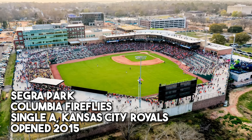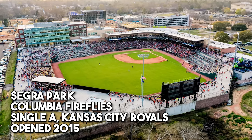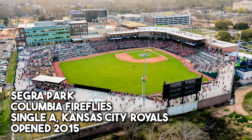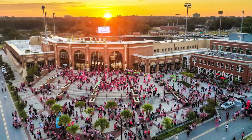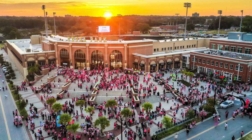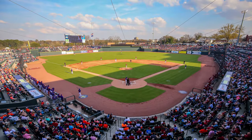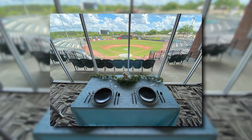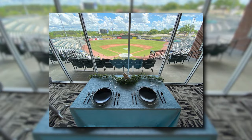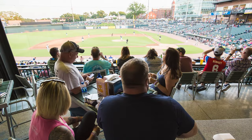Next is Segra Park in Columbia, South Carolina, home to the Columbia Fireflies. This opened in 2015, and in 2016 it was named Ballpark of the Year by Ballpark Digest — an immediate fan favorite as soon as it opened. That's thanks to its atmosphere, its location in downtown Columbia, its food and drink options, overall fan experience, and its really nice luxury boxes and suites. If you're willing to pay a little bit more, you're going to get an incredible experience. Overall, just a gorgeous ballpark.